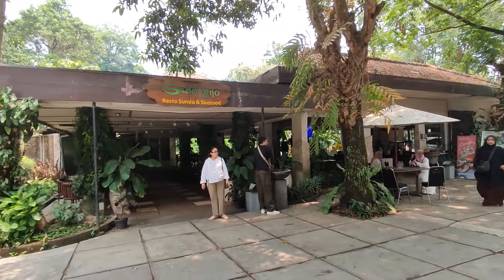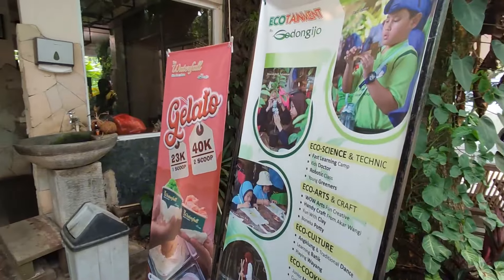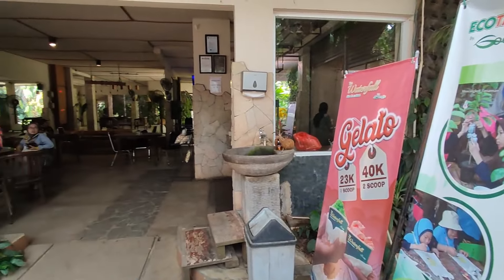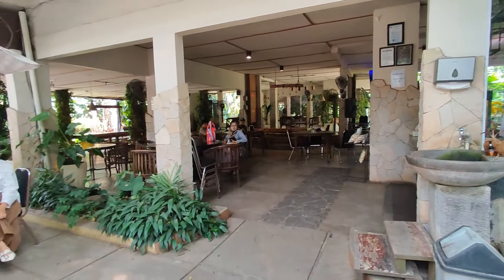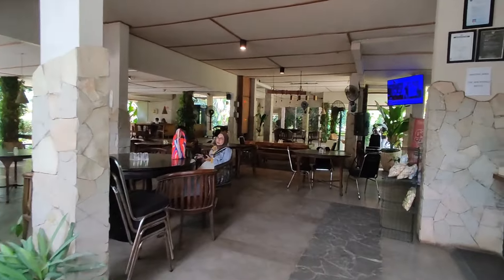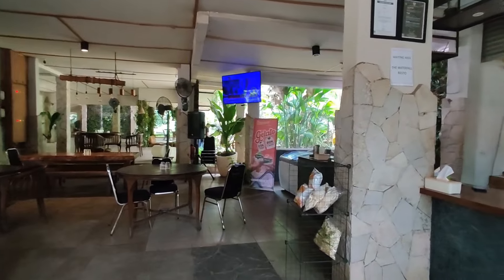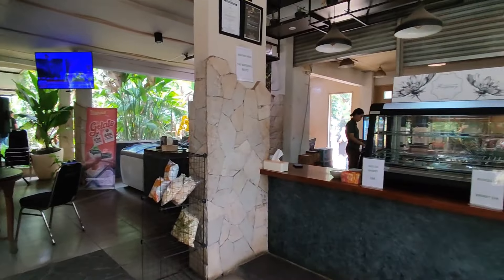Sekarang kita mau maju lagi ke area waiting list. Sebenernya sebelum jadi area waiting list, tempat ini merupakan area resto dari Godong Ijo. Tapi semenjak bangunan waterfall resto udah jadi, area ini dialih fungsikan menjadi area tunggu. Biar gak bosan menunggu, di sini terdapat area pembelian cemilan.